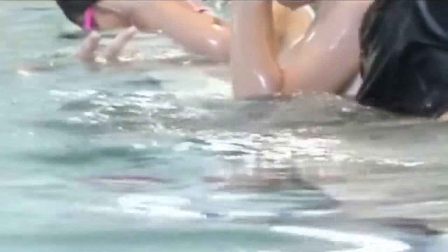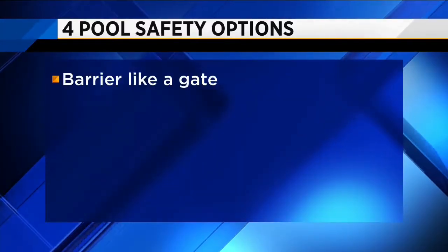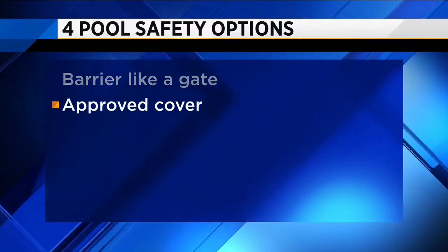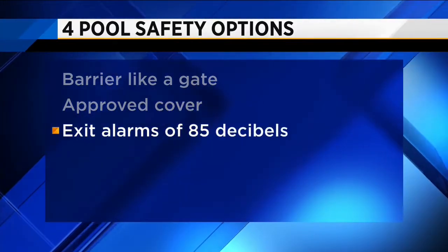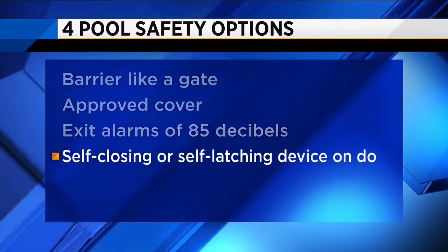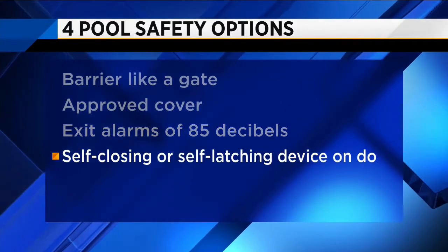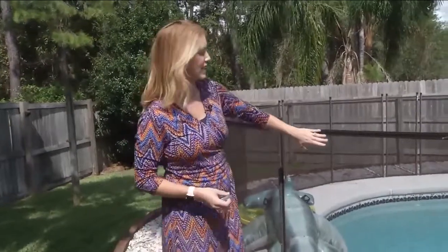Cynthia Dennis with Safe Kids Northeast Florida says the Florida Residential Swimming Pool Safety Act requires pools built after 2000 to have one of the following four safety options: a barrier around the pool like a gate; an approved safety pool cover; exit alarms of 85 decibels that can be heard from 10 feet away on all doors and windows with direct access from the home to the pool; or a self-closing and self-latching device on all doors with direct access from the home to the pool. If you decide to have a barrier outside your pool, like this gate, it has to be at least four feet tall.